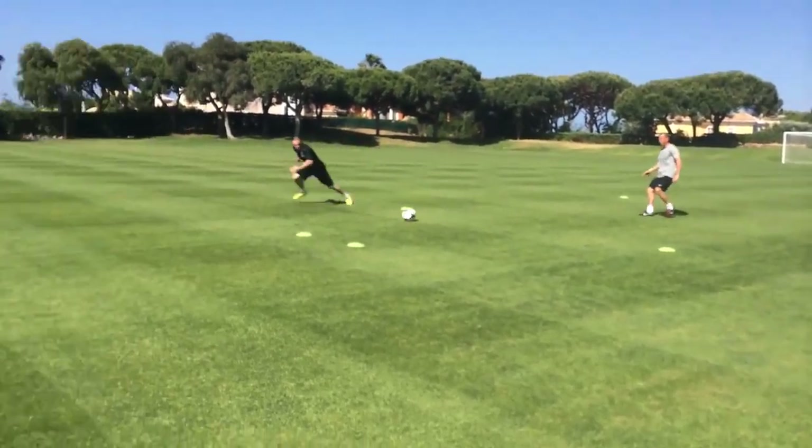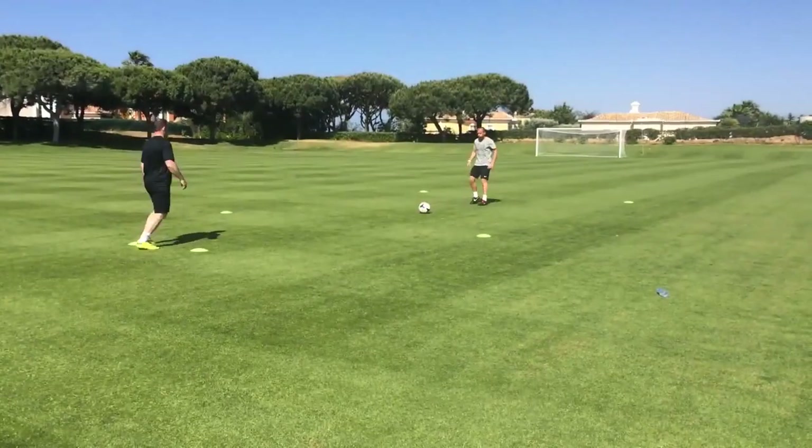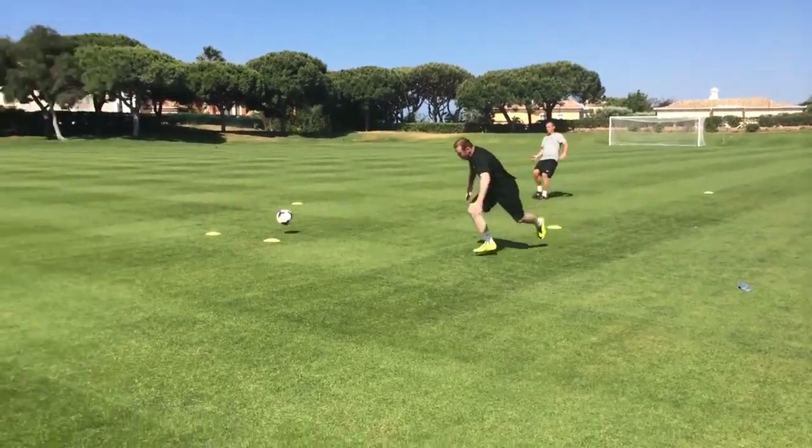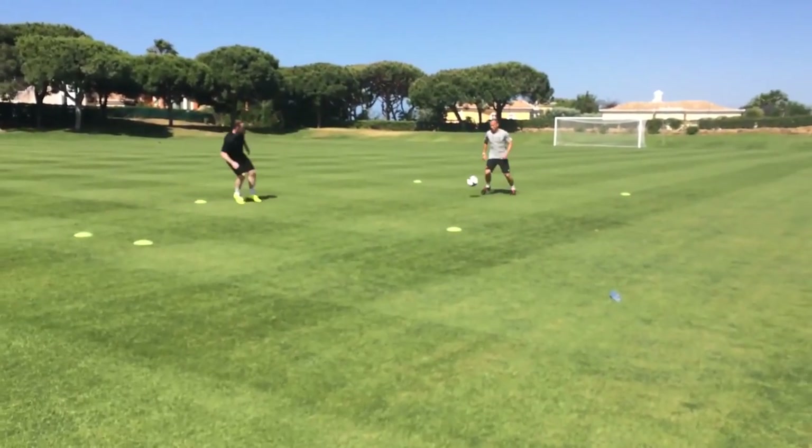Another top striker, Wayne Rooney, practices this similar run — running onto the ball like a through ball. Look at Wayne Rooney's body shape here, again on the side.